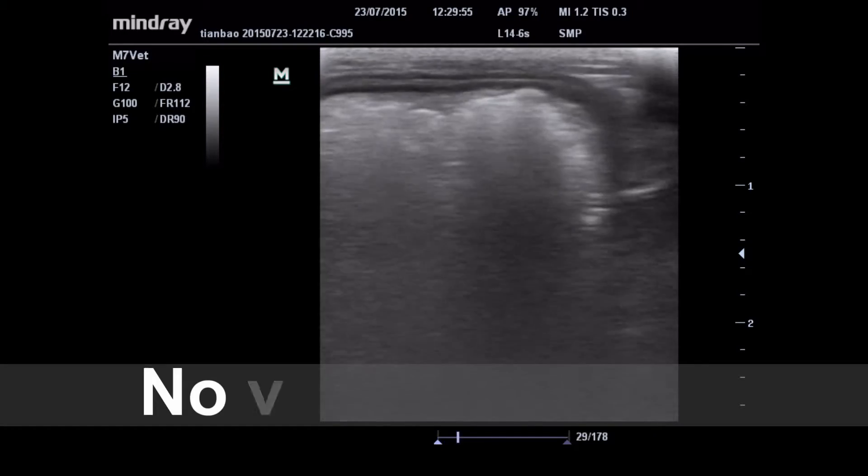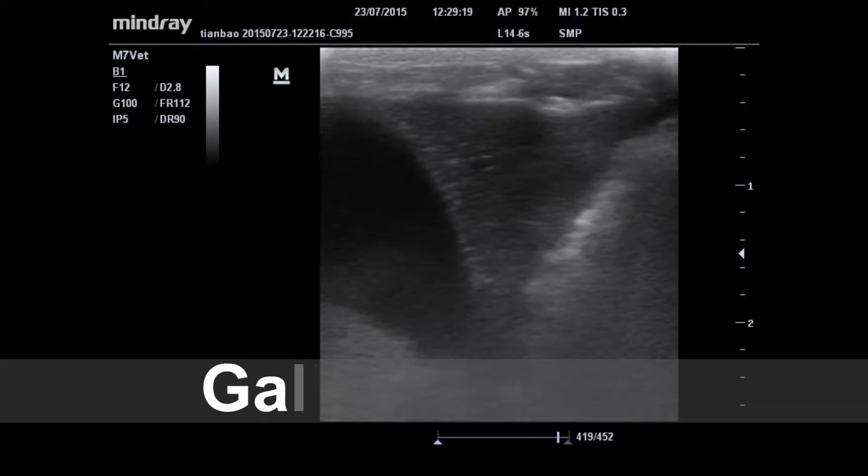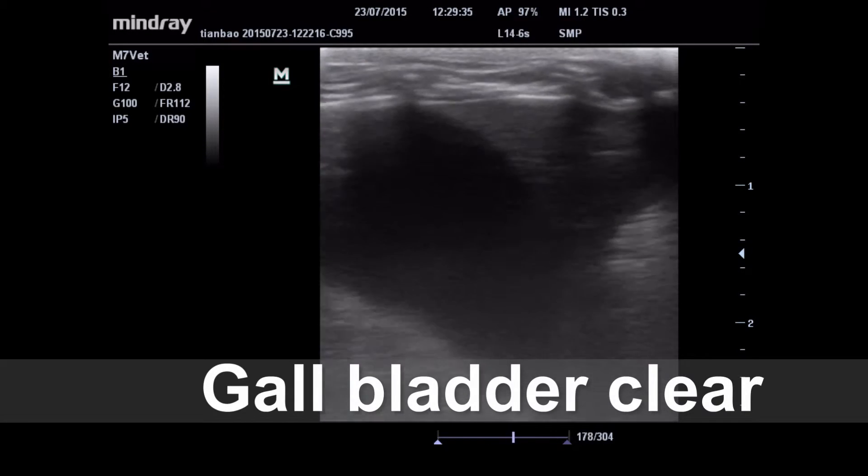We gave treatment for two to three days, and now we checked again with the ultrasound. We can see on the ultrasound machine that the stomach is better. The fluid is clear, the gallbladder is clear, there is also food present in the stomach, and the pancreas is better.